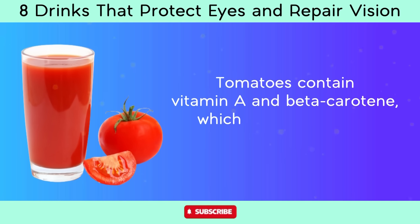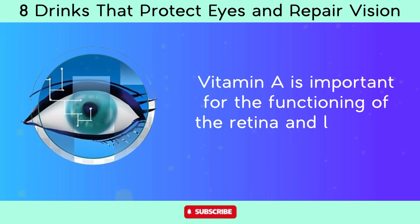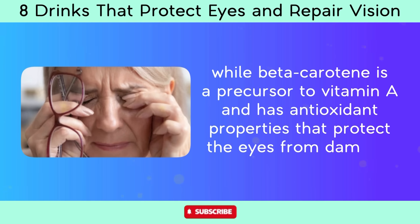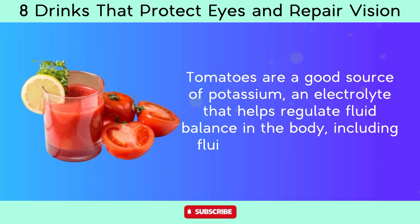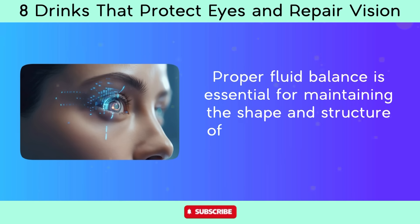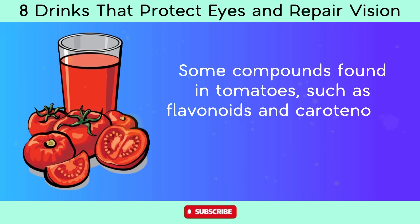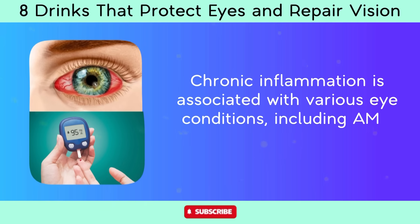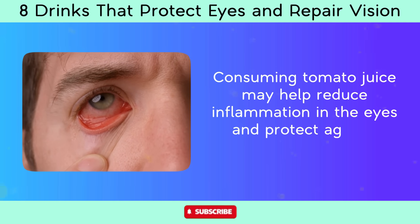Tomatoes contain vitamin A and beta-carotene, which are essential for maintaining healthy vision. Vitamin A is important for the functioning of the retina and low-light vision, while beta-carotene is a precursor to vitamin A with antioxidant properties that protect the eyes from damage. Tomatoes are also a good source of potassium, helping regulate fluid balance in the eyes. Some compounds in tomatoes, such as flavonoids and carotenoids, have anti-inflammatory properties that may help reduce eye inflammation associated with AMD and diabetic retinopathy.